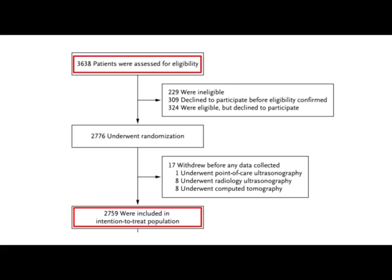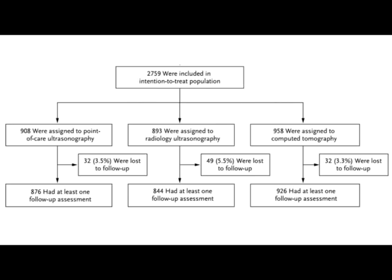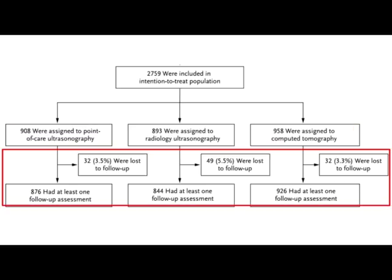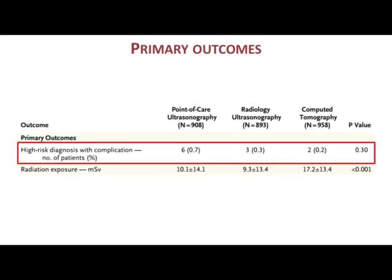Overall, around 2,700 patients were included in this study and were almost equally assigned to the three arms. The follow-up rate was excellent, with very few patients lost to follow-up. As for primary outcomes, there was no significant difference in the incidence of high-risk diagnosis complications across all three groups, although the point-of-care ultrasound had a slightly higher number of misdiagnoses — 6 compared to 3 and 2 in the other two groups.